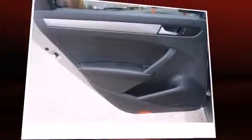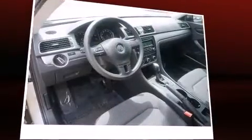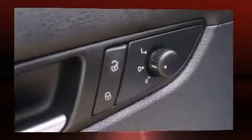The stereo system includes a CD player with MP3 capability, steering wheel-mounted audio controls, and six well-positioned speakers. Volkswagen also prioritized safety and security with features such as dual front impact airbags with occupant sensing, traction control, and brake assist.